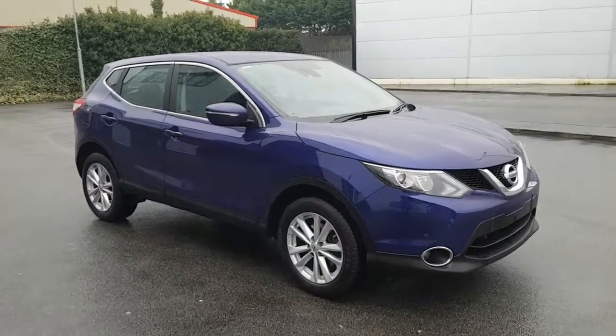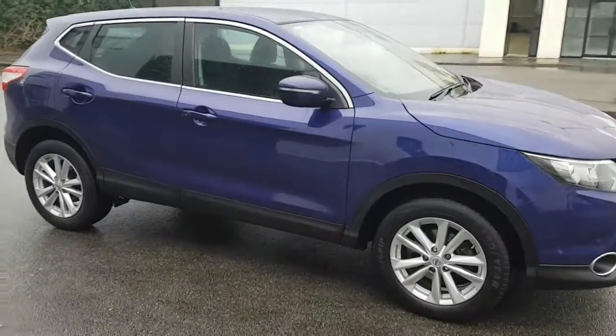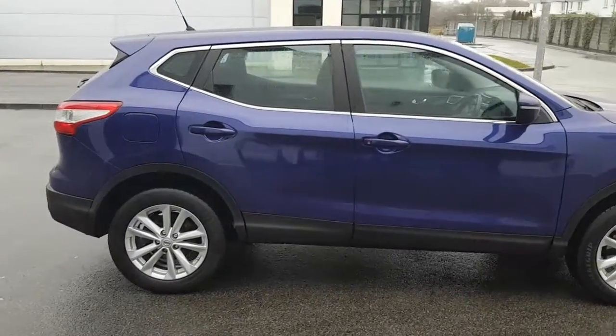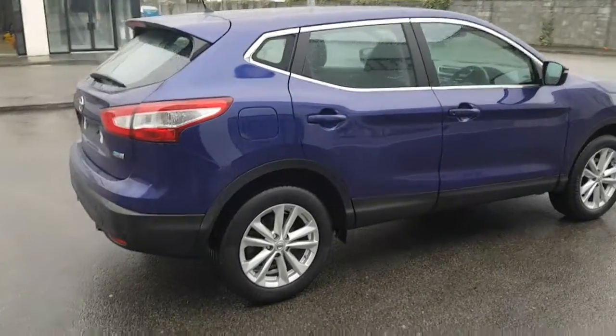Hi Gavin, Glen here again. Just thought I'd make a quick video of this Qashqai for you. It's a 2014 1.5 DCI Ascenta spec in a colour called Ink Blue.